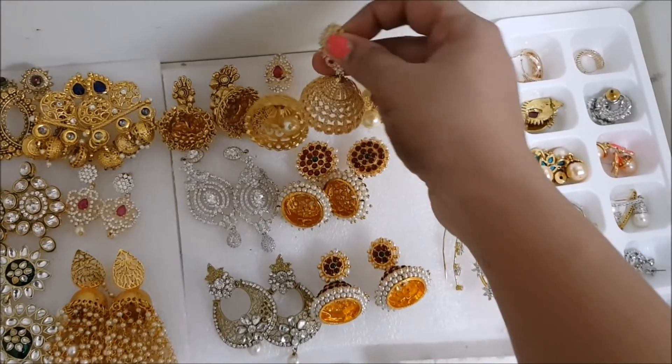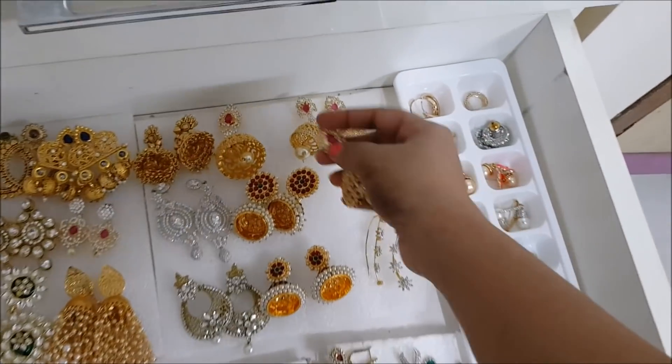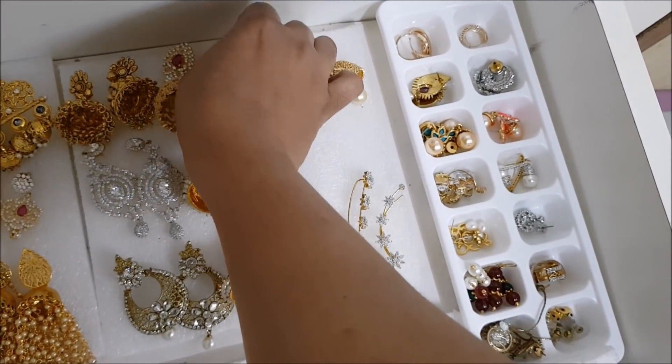These are some zircon stone Jumkas. This is a big size Jumka, very suitable for saris and lehengas. This one is a Kemp Jumka and I wore them in my South Indian makeup look. Then there are some ear cuffs and some small random jewelry pieces.